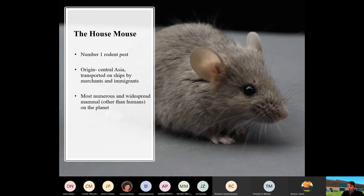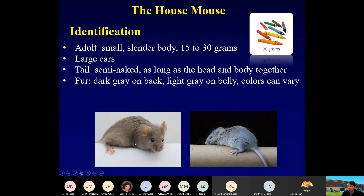Our number one house pest — the number one mammal pest — is going to be the house mouse. It's the number one rodent pest across the world. Its origin is found in Central Asia, very likely transported on ships with merchants. Other than people, they're number one on the planet among mammals. As far as identification, they're relatively small — about 15 to 30 grams.